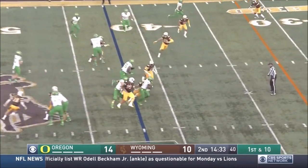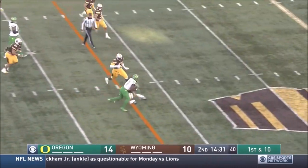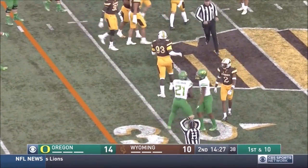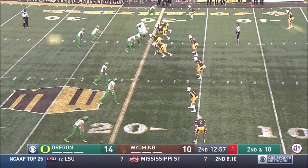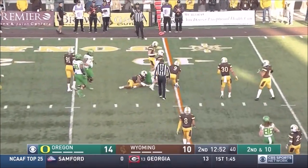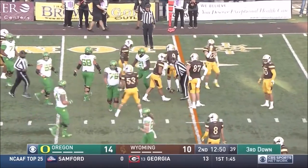The QB battle is going Justin Herbert's way. So is the running back battle. Freeman already has two rushing touchdowns today. Give it to Freeman, left side. Slips through, knocks a defender over as he gains nine.